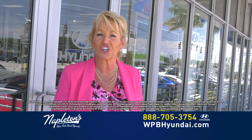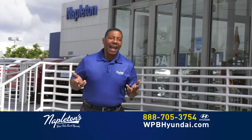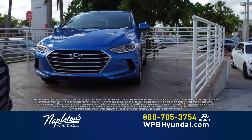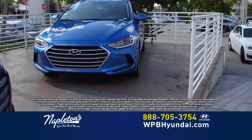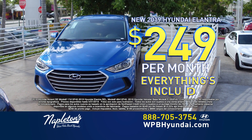Don't worry about your credit, give us a call right now. Call us on the number on your screen or log on to our website. At Napleton's West Palm Beach Hyundai, you have a friend in the business. Los nuevos Hyundai Elantras están $249 de entrada, $249 al mes. Todo está incluido.